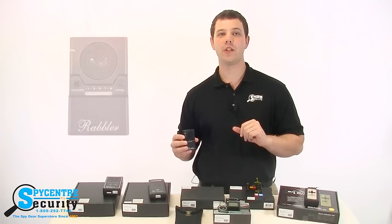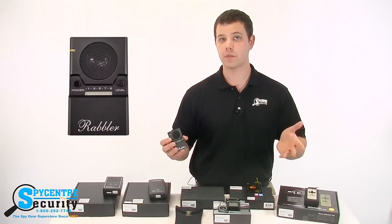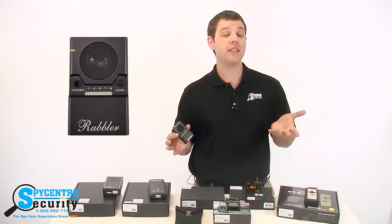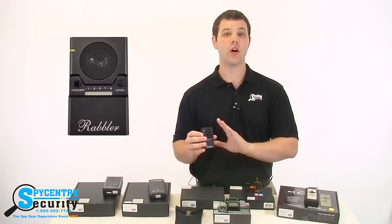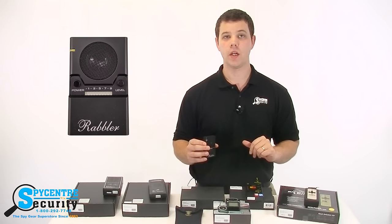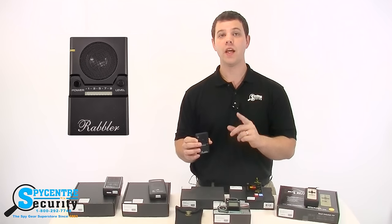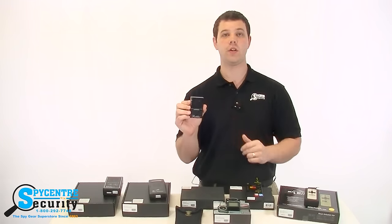White noise generators produce noise to confuse audio recorders. This could be a bunch of recordings played on top of each other to blend in with your conversation, or simply static noise that is louder than the spoken word. These devices are designed to conceal and keep your conversations private. To know more about them and to see a demonstration on how they work, take a look at the product video demonstration on the product page under counter surveillance.